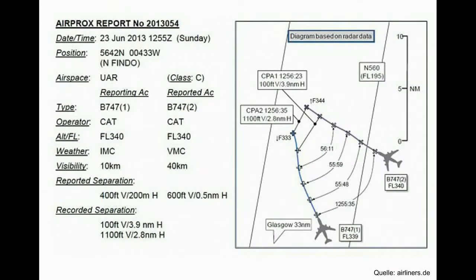Dass die Antikollisionssysteme schon viele Leben gerettet haben, zeigt auch das Geschehen 2013 über Schottland. Zwei Boeing 747 flogen fast parallel in Flugfläche 340, also ca. 10.000 Metern Höhe, und näherten sich langsam an. Der Fluglotse bemerkte das Problem und gab Ausweichanweisungen, die von den insgesamt vier Piloten aber falsch verstanden oder ignoriert wurden. So reagierten sie auf Anweisungen, die nicht für sie bestimmt waren, und näherten sich immer mehr an – bis schließlich sogar Sichtkontakt bestand. Glücklicherweise reagierte das TCAS in beiden Airlinern und gab Ausweichanweisungen, die die Piloten befolgten, sodass ein Zusammenstoß verhindert werden konnte.